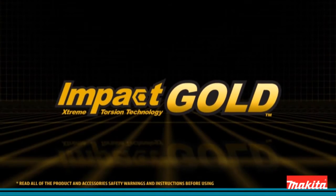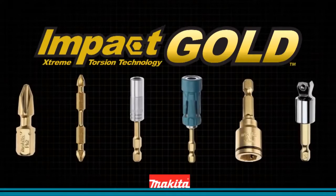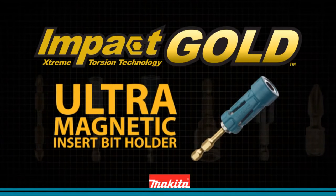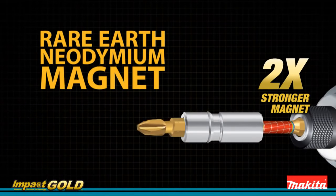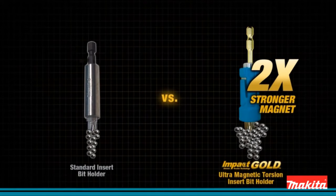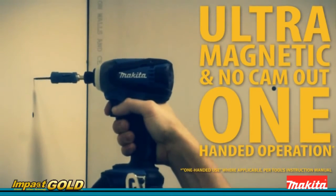Makita Impact Gold — the new gold standard in impact driving. Makita introduces new innovation in fastening: Impact Gold ultramagnetic insert bit holder. Attach the insert bit holder and get the advantage of ultra-magnetic rare earth neodymium — it has two times the magnetic strength over standard bit holders, and the convenience of one-handed operation with no cam-out.